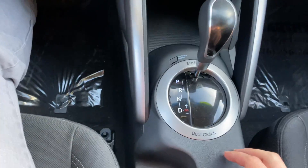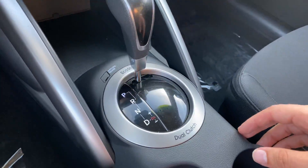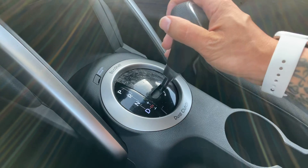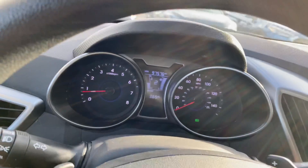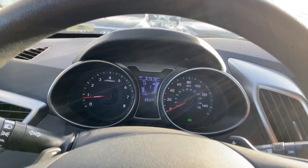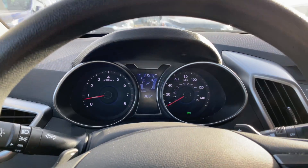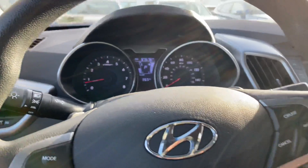The shifter has park, reverse, neutral, and drive. You do have the manual shifting capability on the stick as well — your gear selection is shown on screen. You can also use the paddle shifters to select that gear. Being able to start in second, this manual shifting capability can be used in wintertime, as starting in second will have reduced torque output compared to first gear.